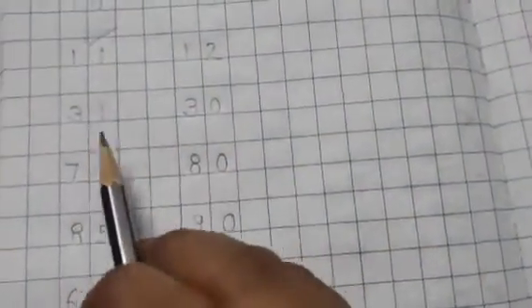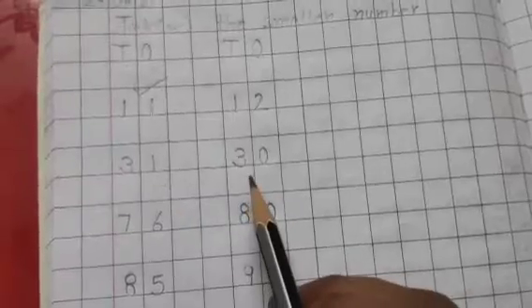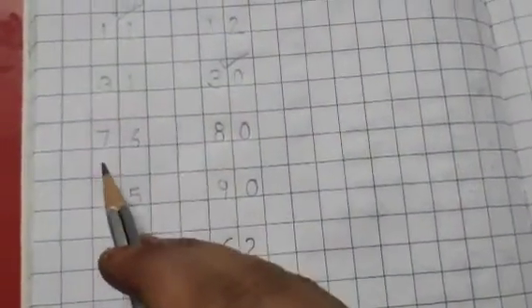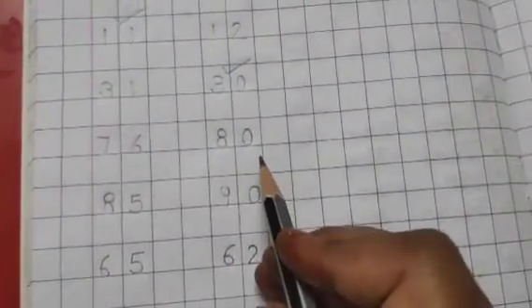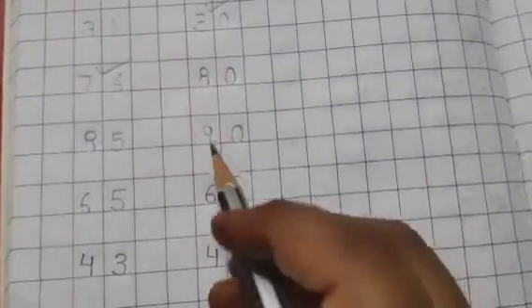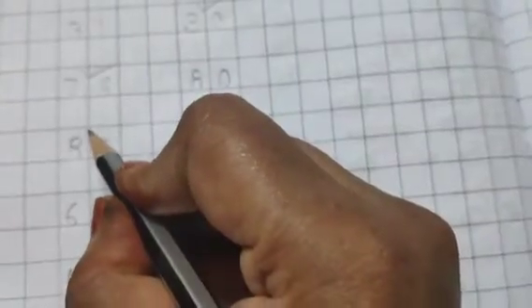The next set of numbers is 3131 and 3030. In this set the smaller number will be 3030, so we will tick it. The next set of numbers is 7676 and 8080, so we will tick 7676. The next set of numbers is 8585 and 9090, so we will tick 8585.